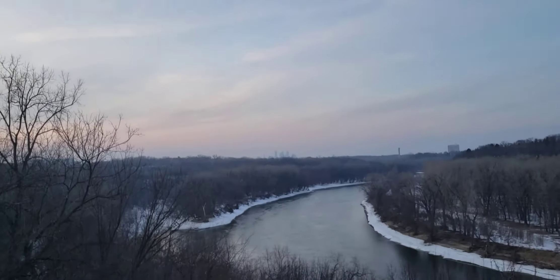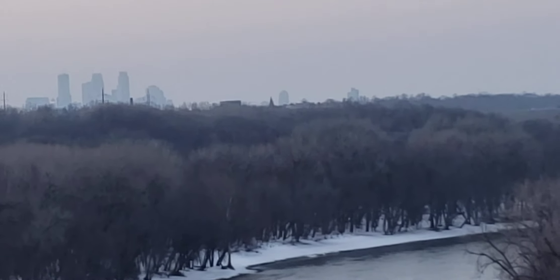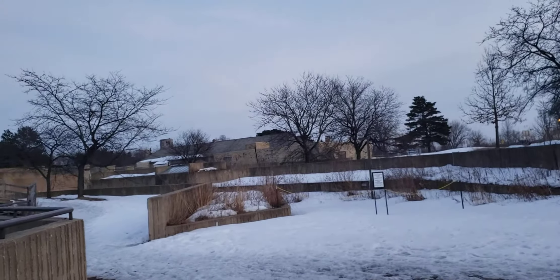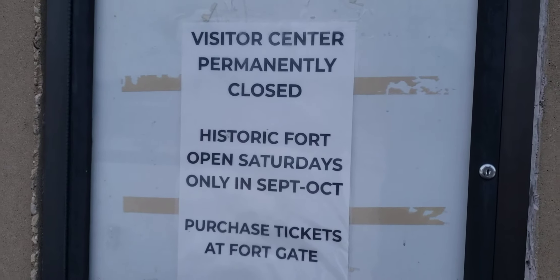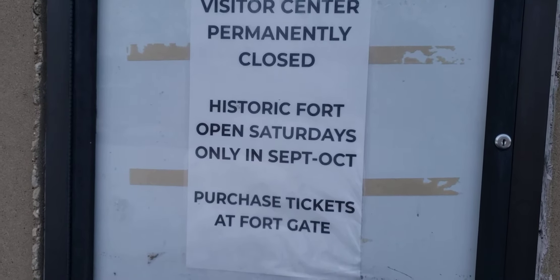Across the river over there is St. Paul, and on this side of the river it's Bloomington. Here's a better view of the river — lots of water down here. That's a nice view; it's a huge drop. If I drop my phone over there I'll never be able to get it. That's the Mississippi River, and that's St. Paul over there.